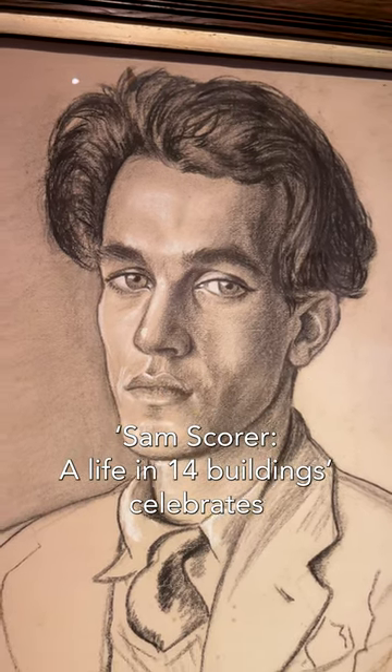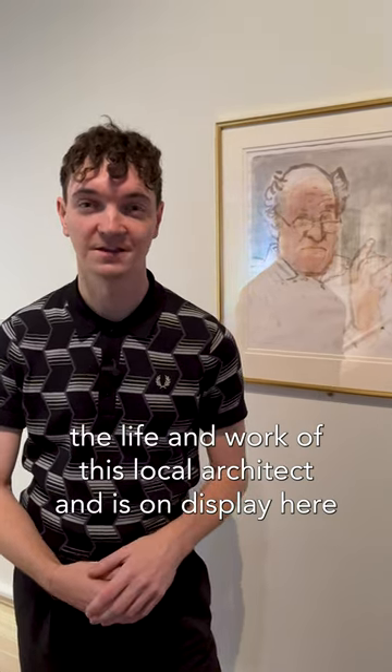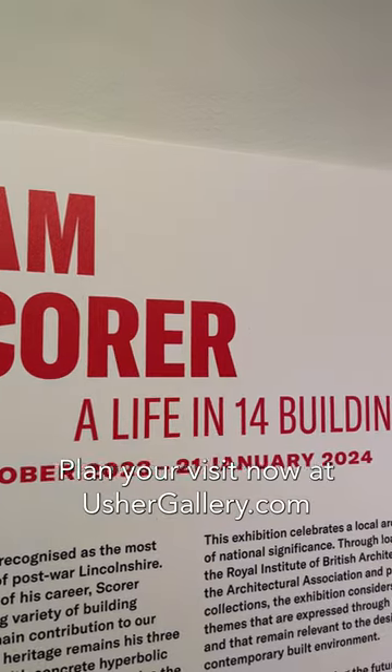Sam Scorer: A Life in 14 Buildings celebrates the life and work of this local architect and is on display at the Usher Gallery until the 21st of January 2024. Plan your visit now at ushergallery.com.